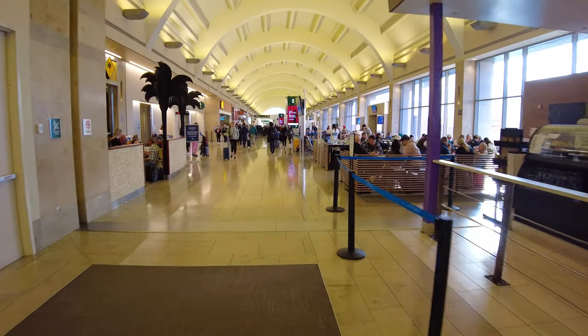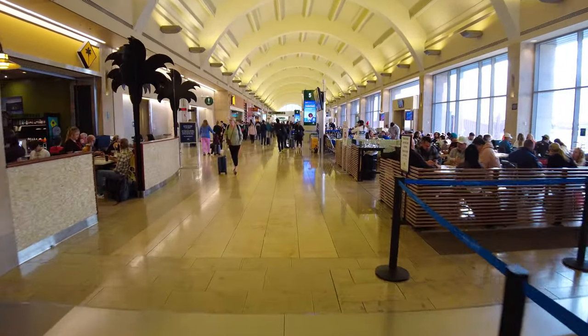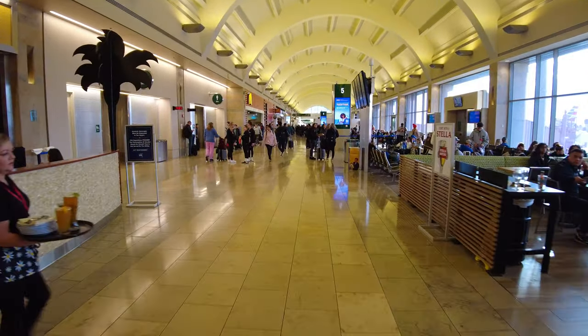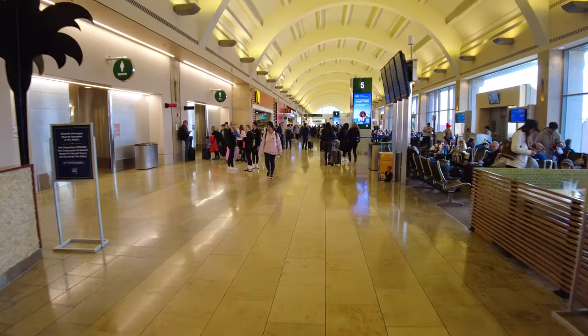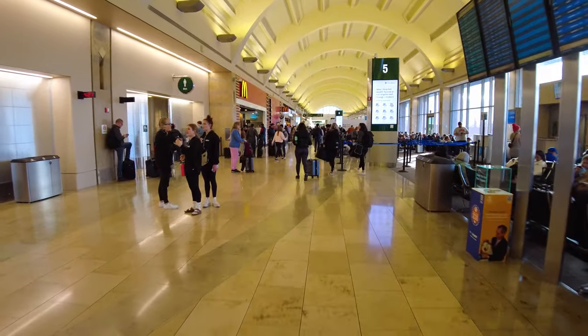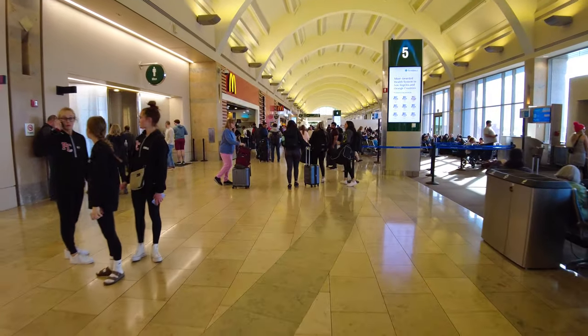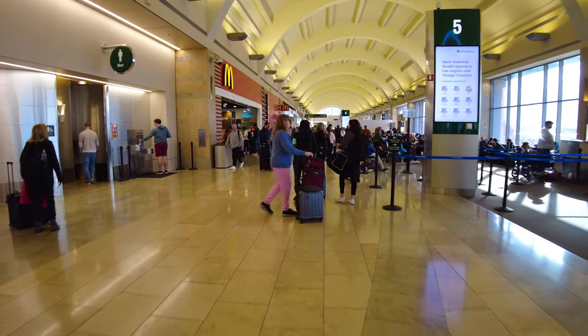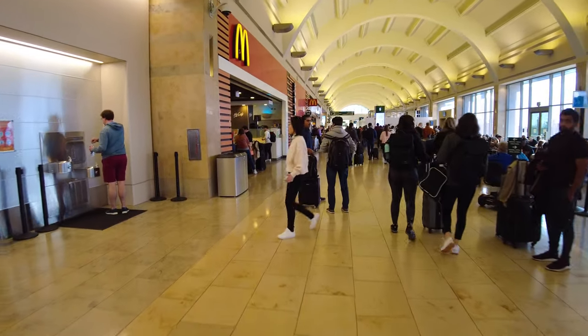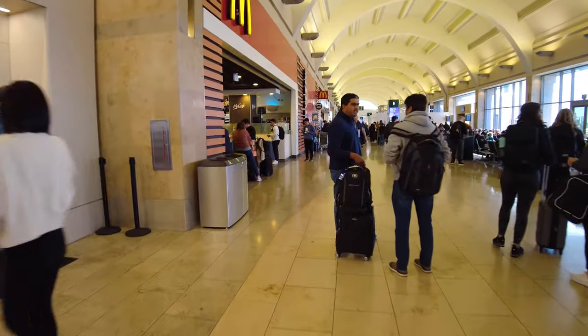I'm going to turn the camera around so you can see what I can see. We're going to start the walk from the American Airlines gate areas and walk our way over to the Southwest area. This airport has three terminals — Terminal A, Terminal B, Terminal C — and all of them are connected here plane side. There are three different security checkpoints at each of those terminals, and they have pre-check too.